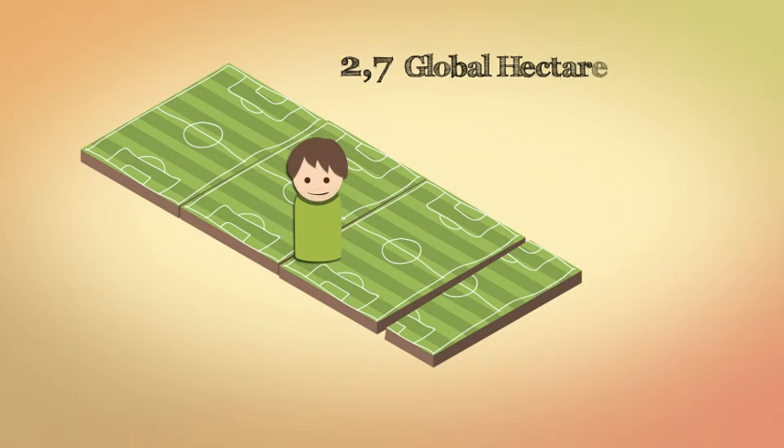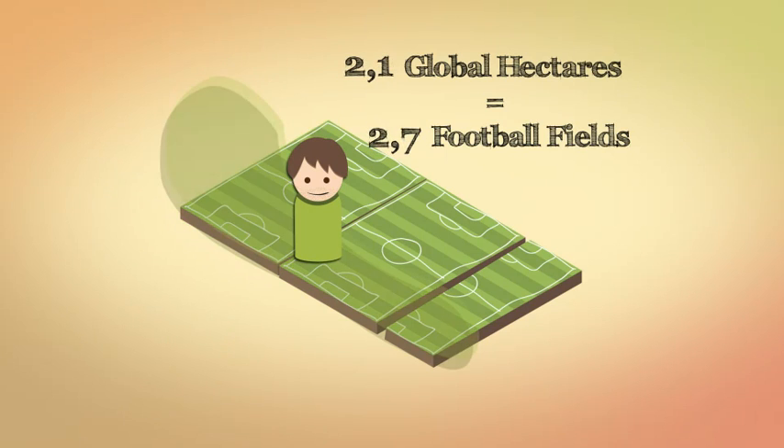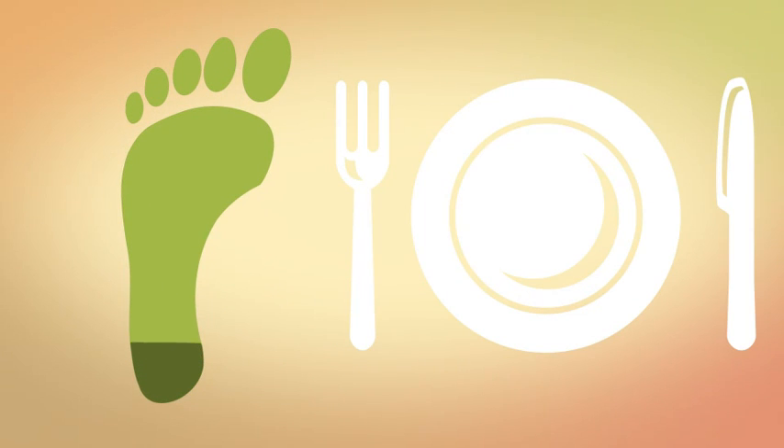Currently, around 2.7 global hectares of land and water are required to support each person. The bad news is the planet only has around 2.1 global hectares available per person at present population levels. Your food eco-footprint is a percentage of your overall eco-footprint.